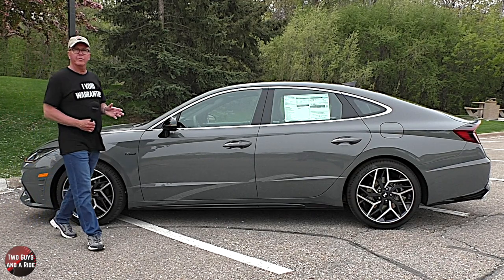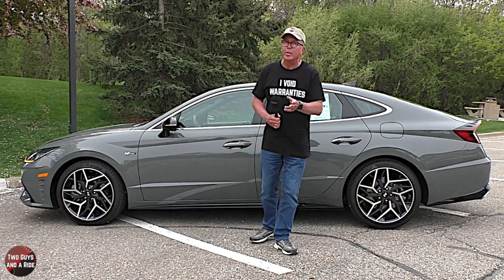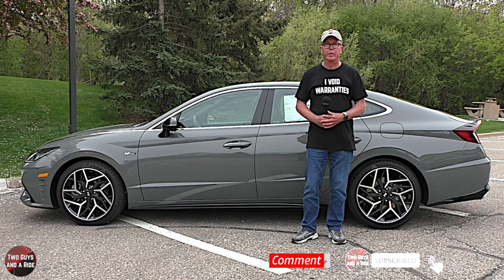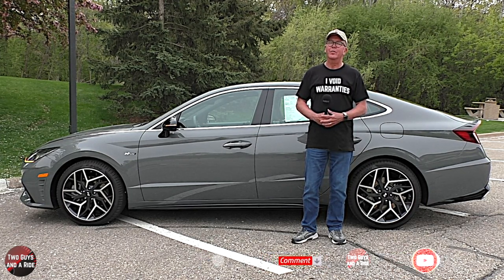That's our review of the 2021 Hyundai Sonata N-Line. We appreciate you spending some time with us. Make sure to follow us on Facebook, Instagram, and Twitter, and please click on that subscribe button down below. Thanks for watching.